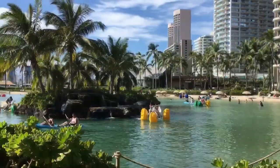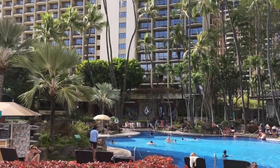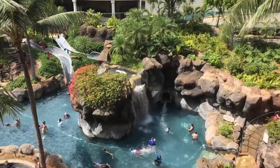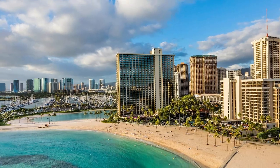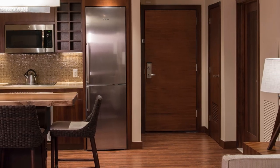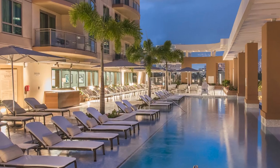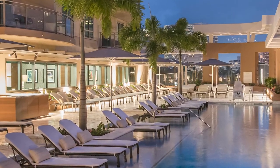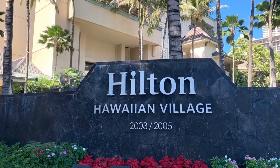Lagoon Tower is a timeshare property that is very near the parking lot. It also features spectacular amenities, including a family activity pool with the longest slide in Waikiki, making this tower perfect for your kids. Grand Islander is the newest tower and is also a timeshare property. Here you will enjoy spacious accommodations and wonderful views, though the parking area will be visible from your room.